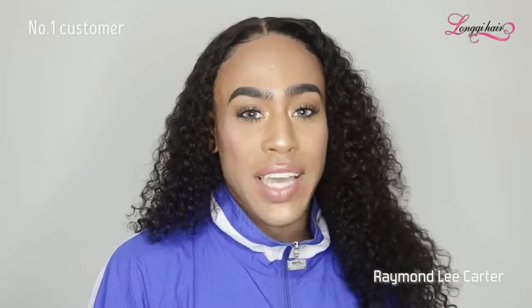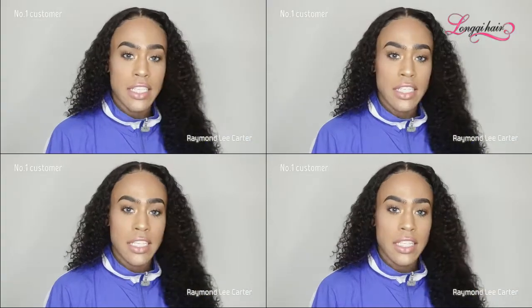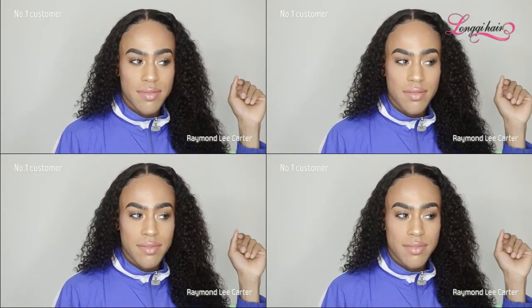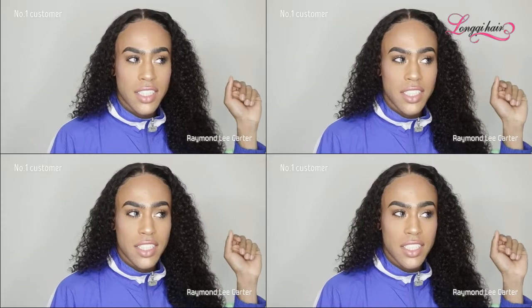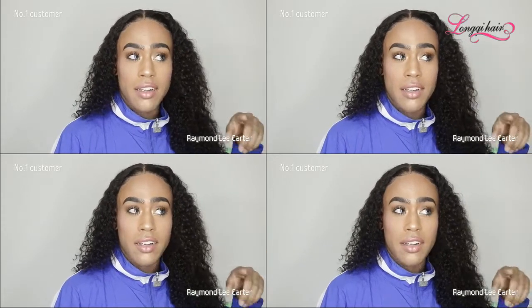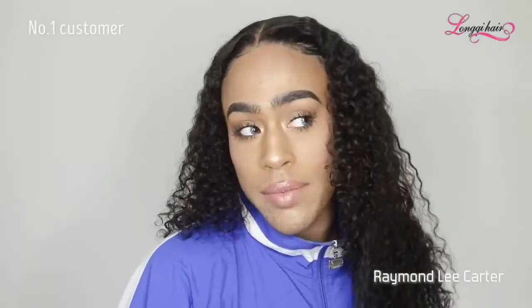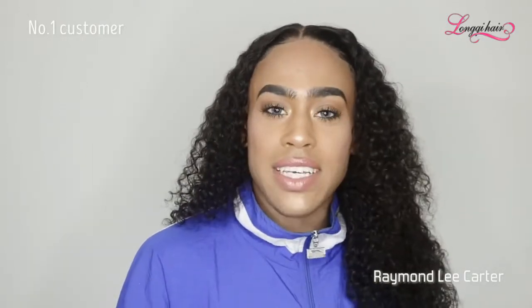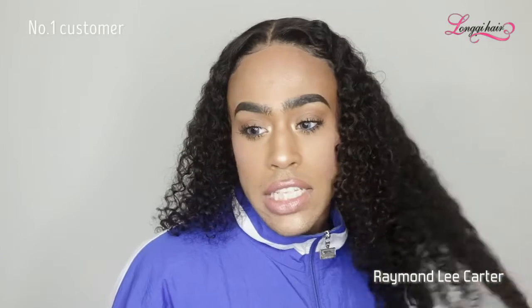So in today's video, I'm going to be doing a hair review on this hair right here. This hair is from Lon...Key? One of them Keys. I don't know how to pronounce it, but this hair...